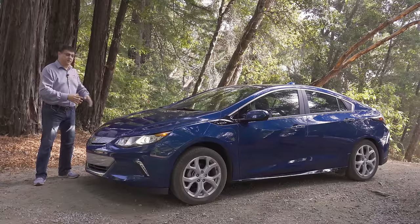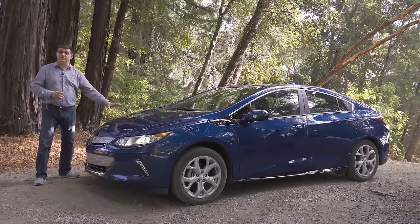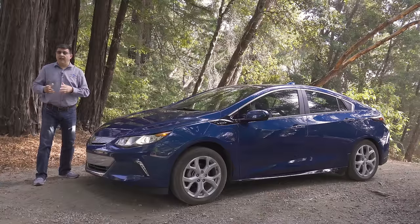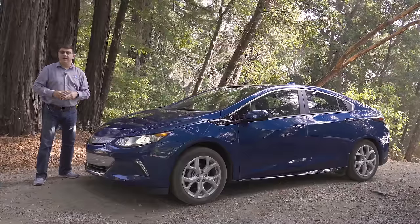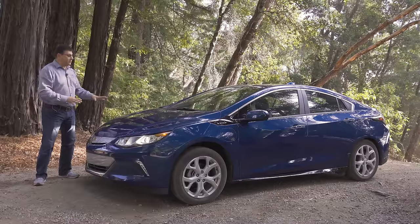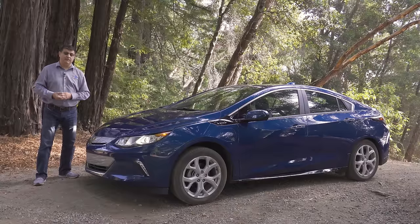When operating as an electric-only vehicle, the Volt carries around an engine that's not doing much good, which is why at 106 MPGe it's less efficient than a Honda Clarity and about 30 percent less efficient than a Toyota Prius Prime at 133 MPGe. In hybrid mode, the Volt gets 42 miles per gallon — about the same as the Honda Clarity — but notably below the Hyundai Ioniq and Toyota Prius Prime, which are up in the 50 MPG range, at 54 MPG total for the Prius Prime.